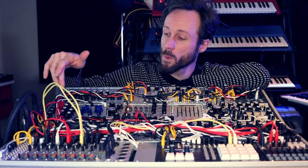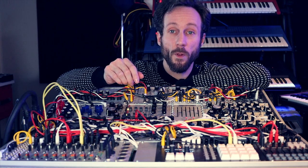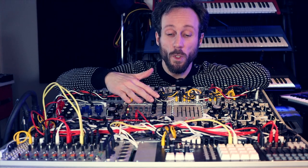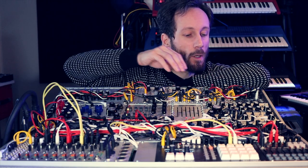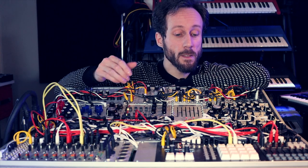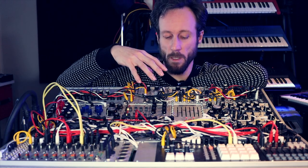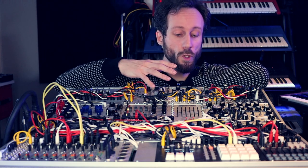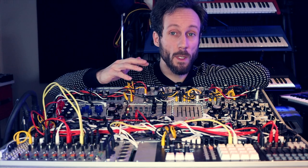A voice with the Basimulus Iteritas, and the Modcan Triple VCO — which is digital but sounds really amazing. Then I go to the Soma FX. Got a Pittsburgh filter in there, then the first sequencer, then the Eowave modules connected to the Ripples filter from Mutable Instruments.